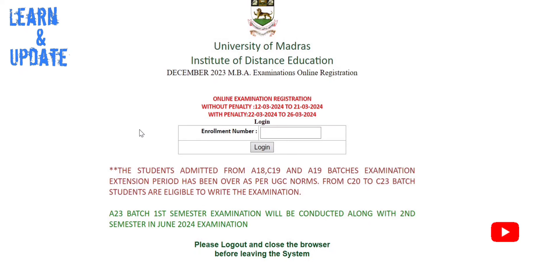This is not applicable to the A23 batch. You can apply if you are in the C20 to C23 batch. In MBA and C20, you can apply to A18C and A19C. You can apply through the college as well.